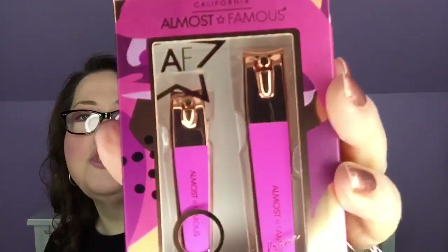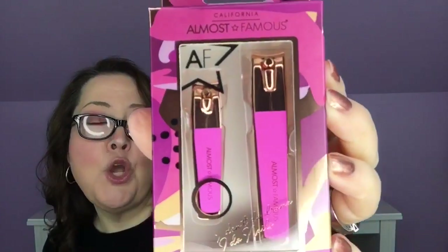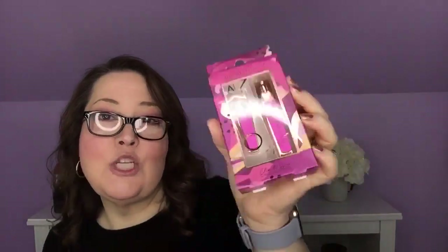Next we have nail clippers — California Almost Famous. Those are so pretty. We have fingernail clippers and toenail clippers. Not very sexy to talk about, but they made it look sexy. This is in the premium box: two-pack rose gold nail clippers, one large and one small, with ultra smooth, soft touch, luxury finish. $18. Always handy to have around.